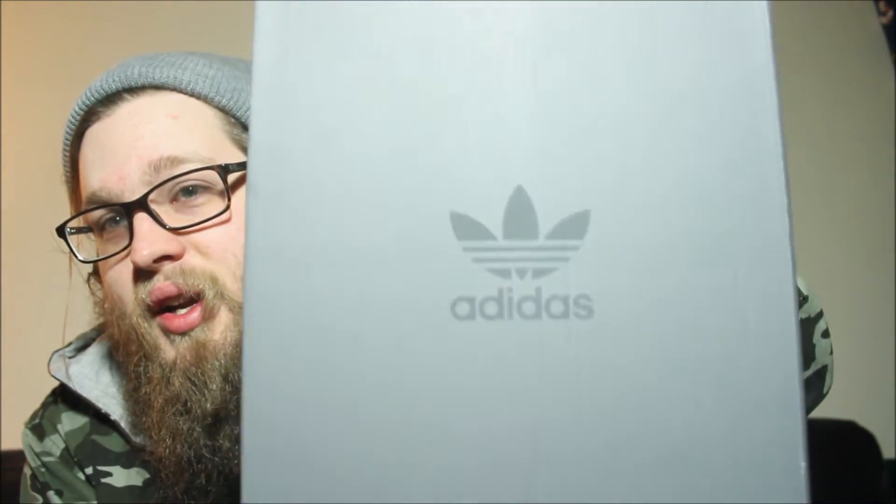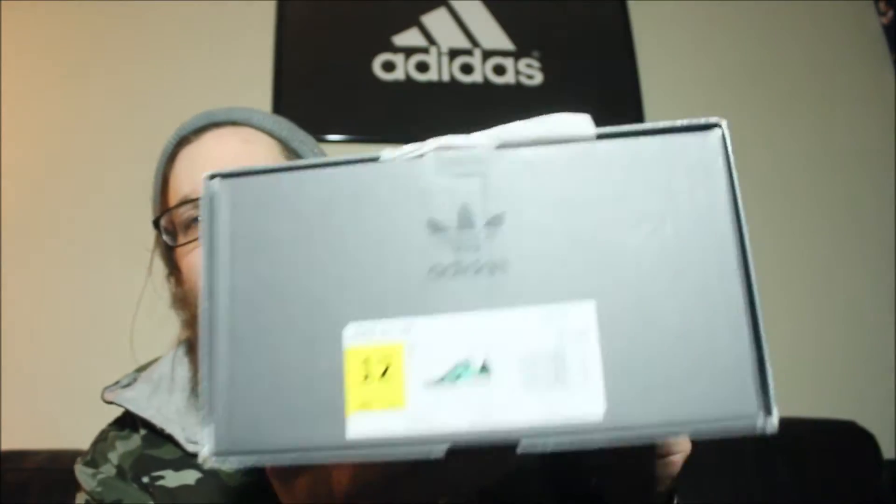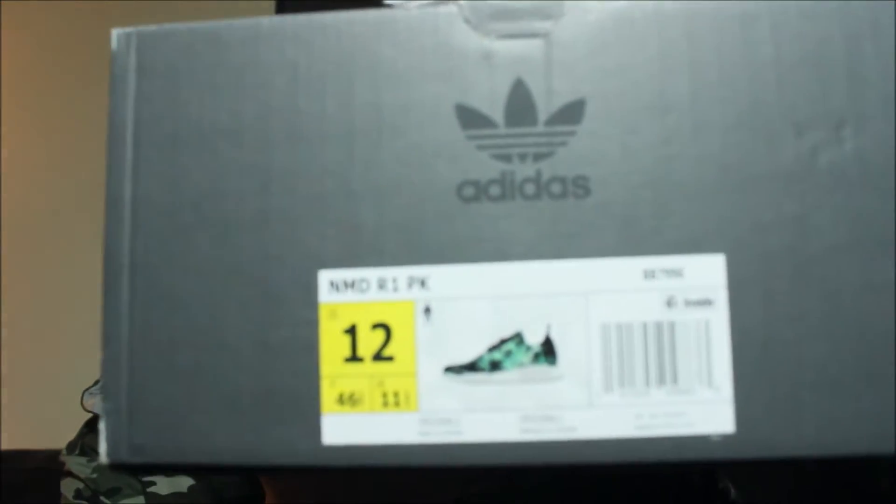I like the new NMD box. I ended up getting the Marble Greens NMDs. This shoe, like for real, if it would have come out like three years ago, it would have been ridiculous. New NMD box — I really, really like this. That is definitely the way they need to go. Right here you can see, you got a size 12 Marble NMDs. I'm super hyped for these.